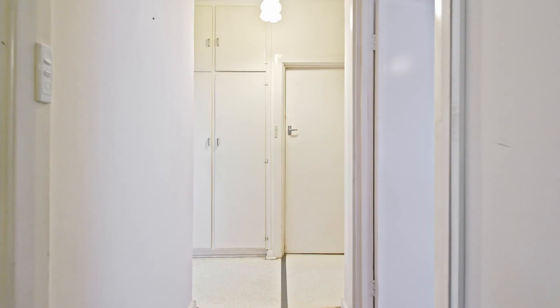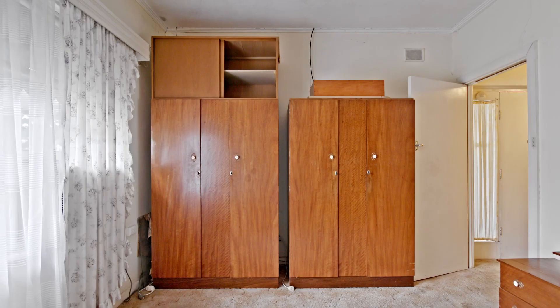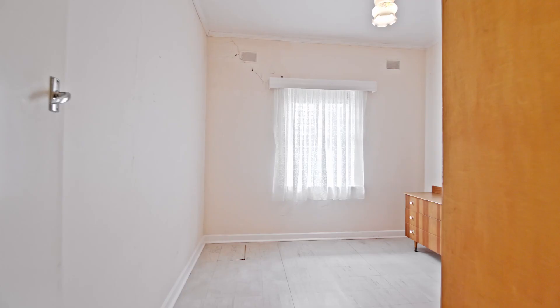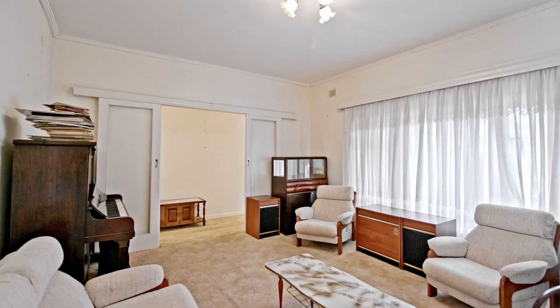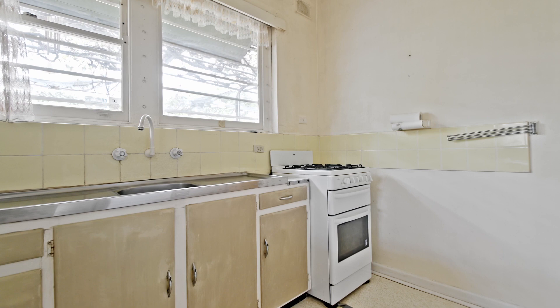This grand old solid brick home features a large front main bedroom. Second and third bedrooms are a good size. There's a central lounge room and a retro art deco kitchen — with a little bit of paint it looks wonderful.